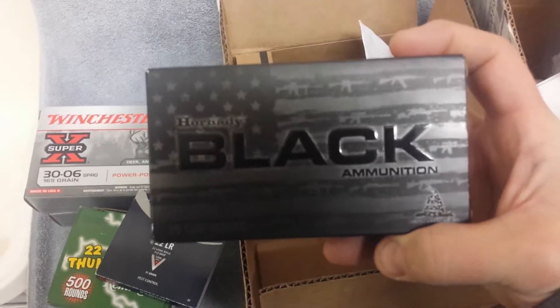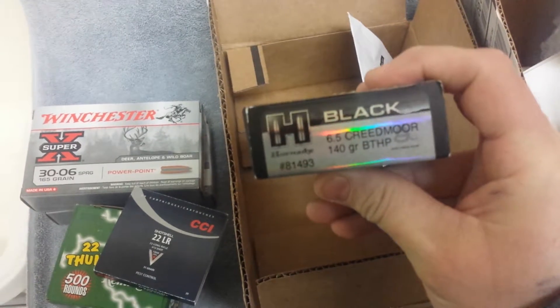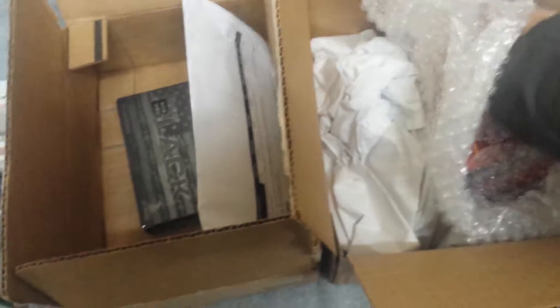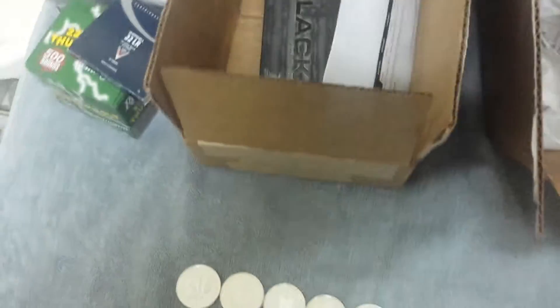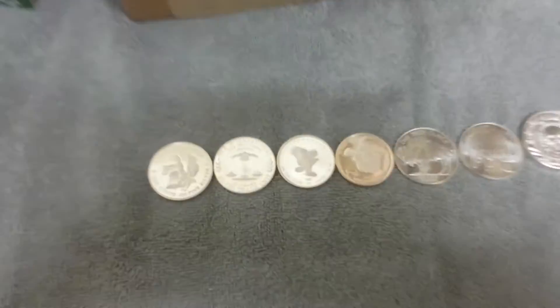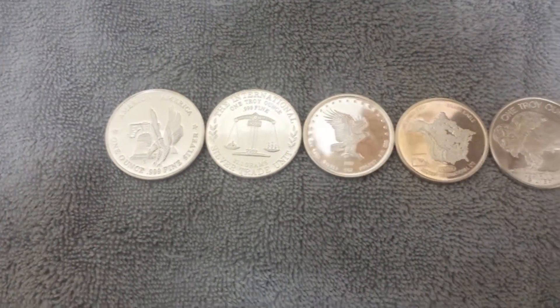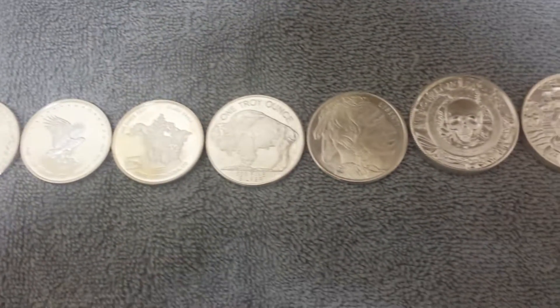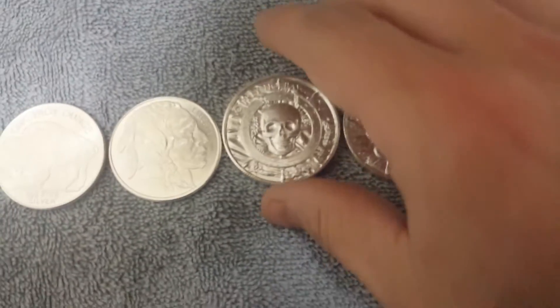On sale: 6.5 Creedmoor Hornady 20-pack for $15 — can't beat that. Cabela's order: 38 Special, a couple more boxes of the American Eagle. And for some silver, we've got some one-ounce rounds and some two-ounce ultra high relief.